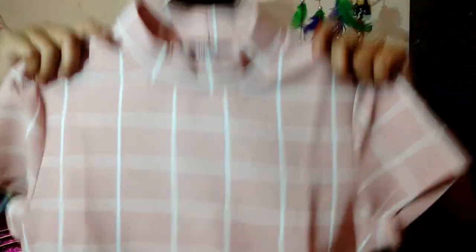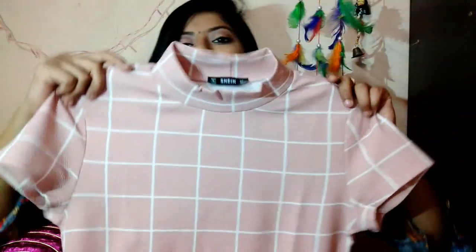Guys, trust me, Shein is great because you will get the trendiest clothes at an affordable price. Don't compare it with Sarojini — it felt a little different initially because I had been shopping at Sarojini for the past 4 years. But this first top is in my size M, and it fits perfectly. I really love it.